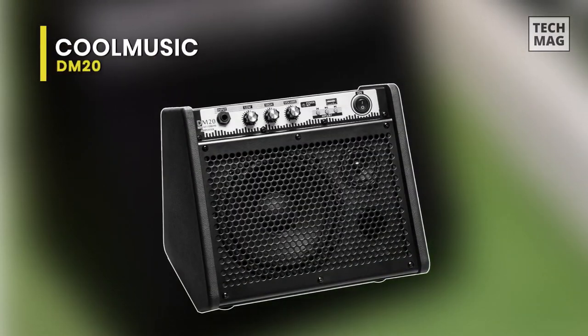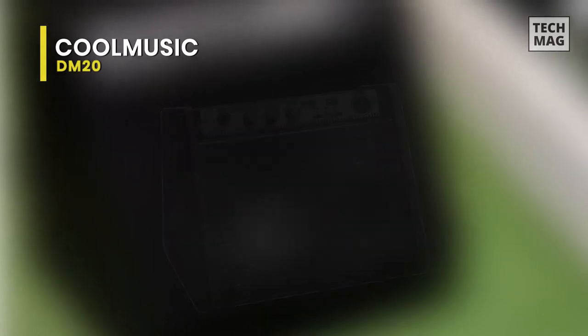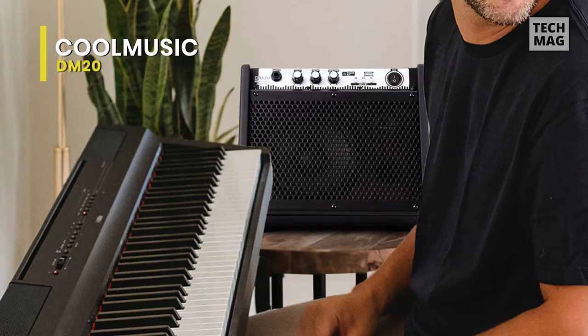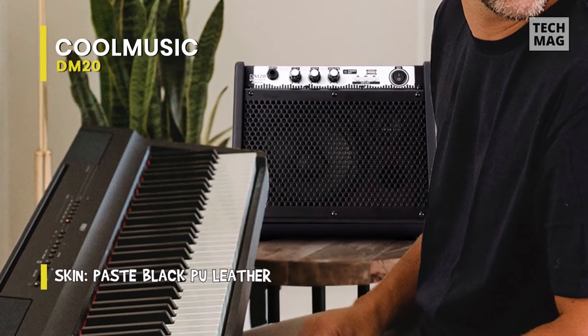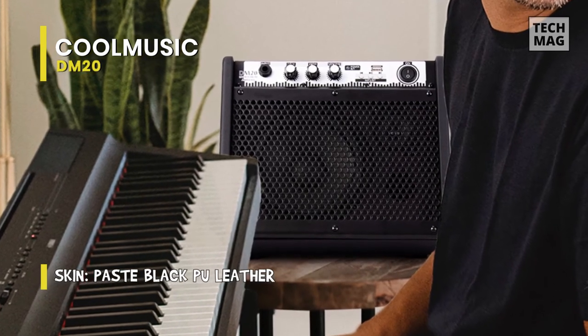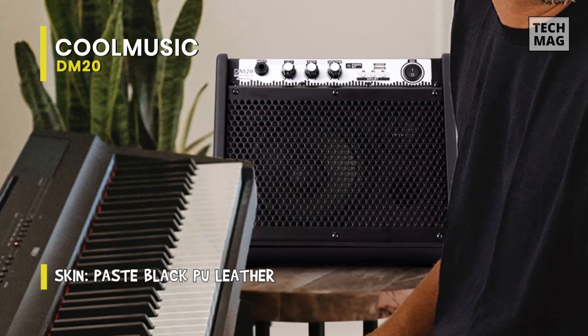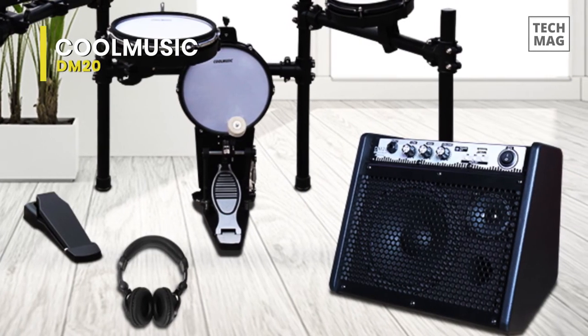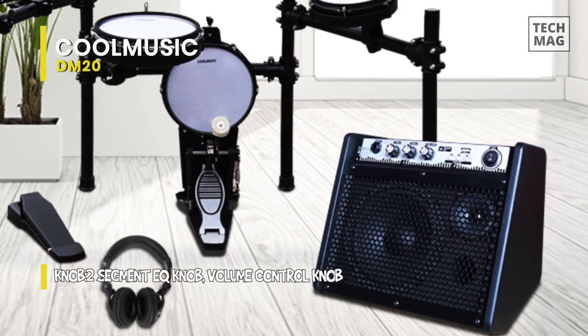CoolMusic DM20. This amplifier is the perfect choice for the traveling musician. Whether you're running to family practice, lessons, or any situation requiring portability and versatility, this is a classic portable size ready to travel fast. It brings you an incredible musical journey. You could store more songs on USB and avoid the embarrassing situation of your phone running low on battery, or use your phone or iPad to play background music for your practice.